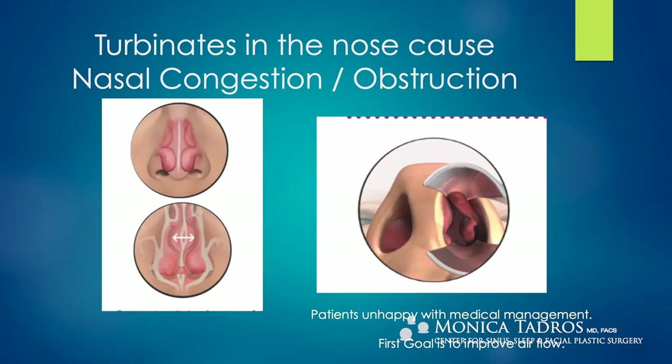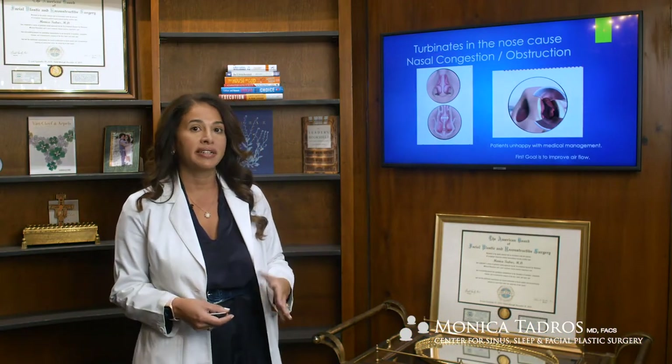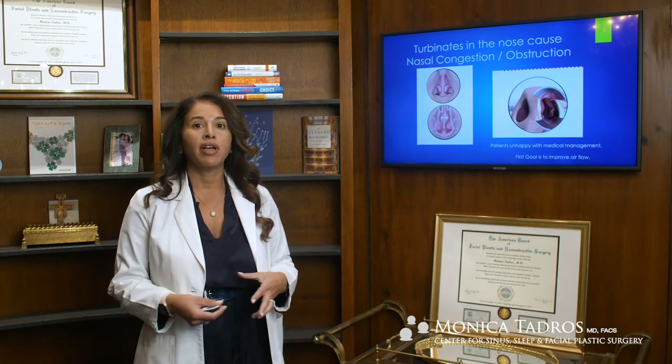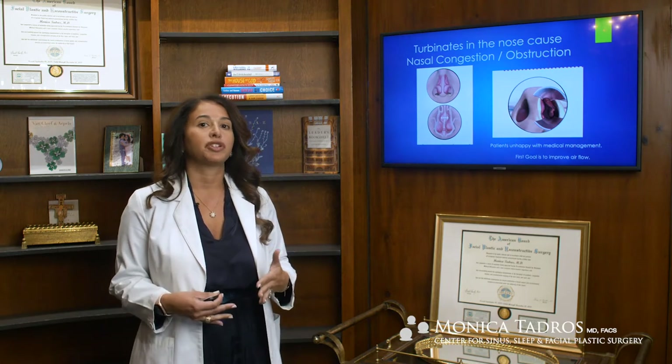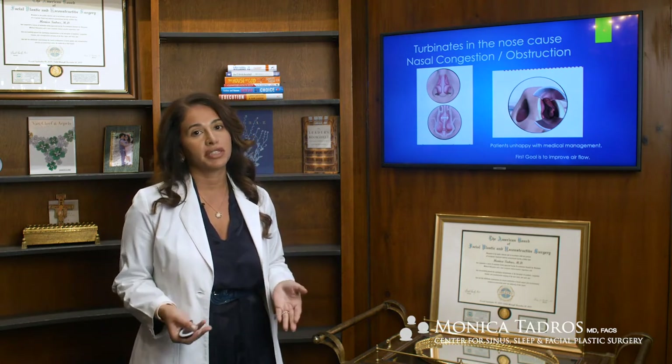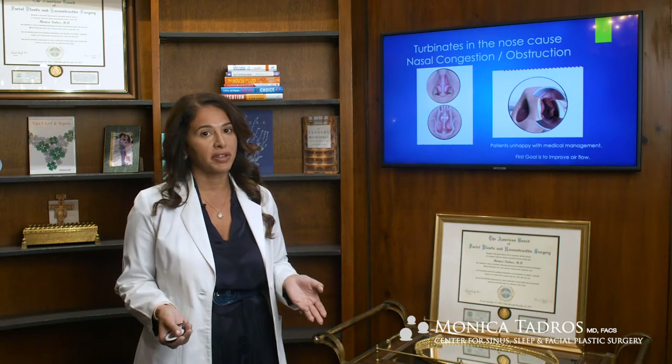I want to tell you a little bit about the anatomy of the nose. The tissue in the nose is called the nasal turbinates. That's the tissue that filters the air, humidifies the air, and when it's working really well, helps with nasal breathing. When something goes wrong with the turbinate tissue, that's also the tissue that causes nasal congestion and can cause blockage in the nose.